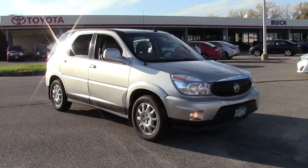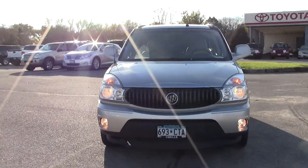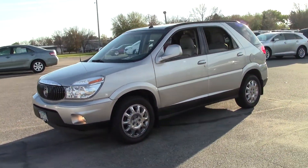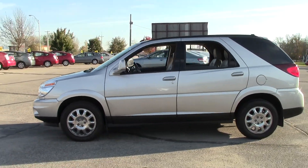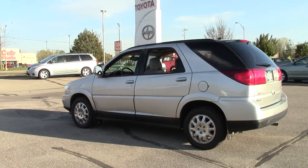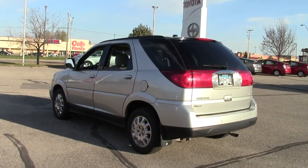This is the 2007 Buick Rendezvous CXL six-passenger SUV in silver with gray leather interior. It has 88,000 miles on it, so it's not the lowest mileage SUV we've got on the lot, but the price is right and this vehicle is in really nice shape inside and out.